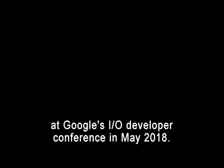The app was first announced at Google's I.O. Developer Conference in May 2018. Since then, the company says it has been testing and working to improve the quality of its results.